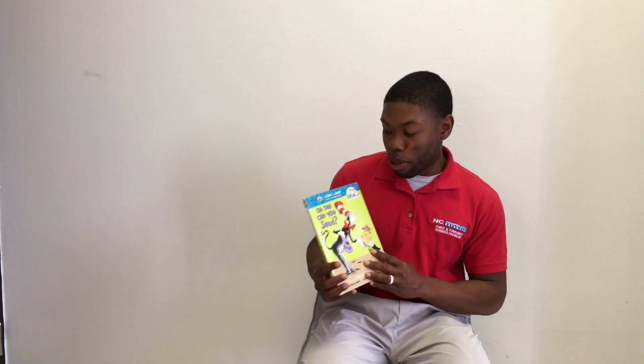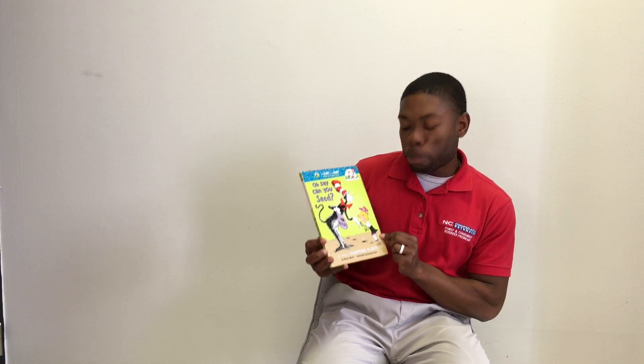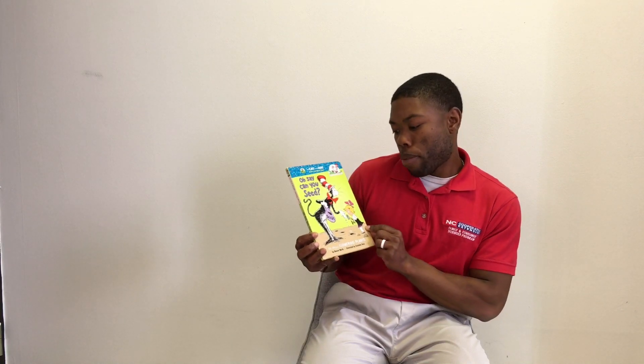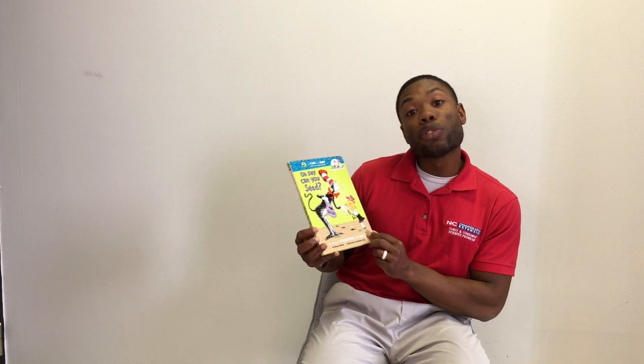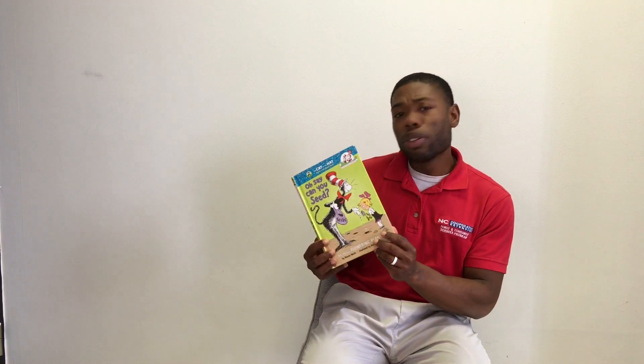Hey everybody, this is Vincent Webb with the North Carolina Cooperative Extension Service, and we are partnering with Guilford County Partnership for Children as we celebrate Week of the Young Child. Today for our story time, we have 'Oh Say Can You See? All About Flowering Plants' by Bonnie Worth and illustrated by Aristides Ruiz. Let's go ahead and get started.